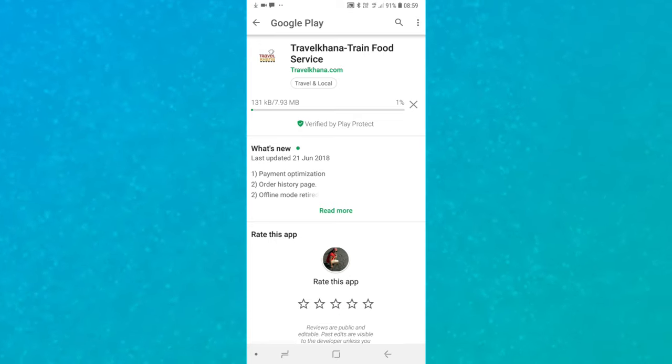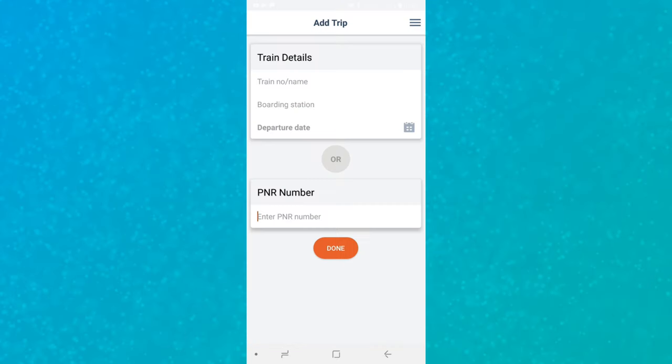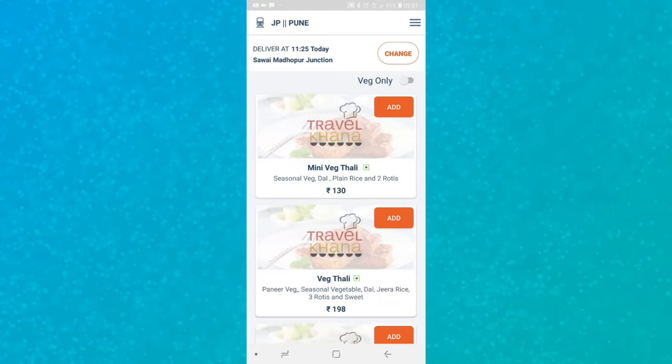Let's see how easy it is to order food from TravelKhana. Go to the Play Store and download their mobile application. When you open it, you'll get a screen where you can enter your train details and PNR number. I'm entering the PNR number right now.